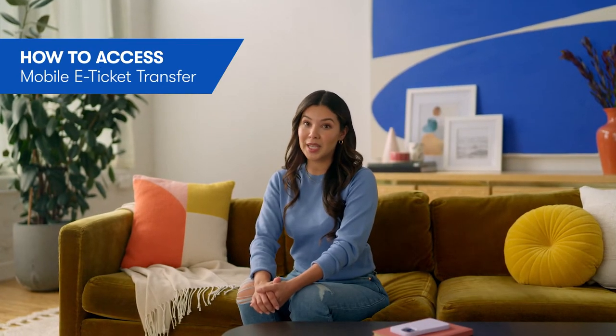Hey there, it's Hannah from Vivid Seats. If you're looking for help with your mobile e-tickets, you've come to the right place. After following these steps, you'll be all set for your event. Let's jump into it.